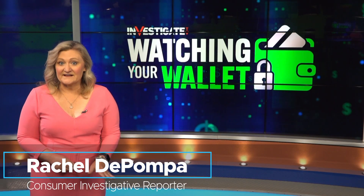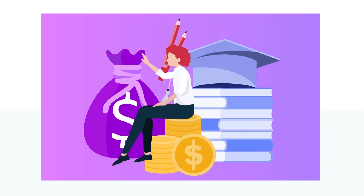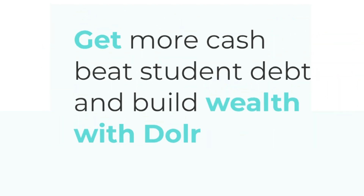There's a new site seeing a lot of activity lately in light of student loans restarting. We wanted to find out more, so I caught up with the CEO of Dollar, Naveed Iqbal. He says Dollar helps people earn extra cash towards their student loans.